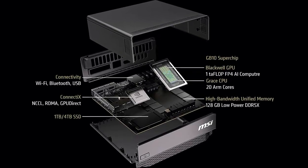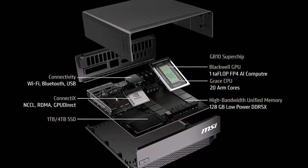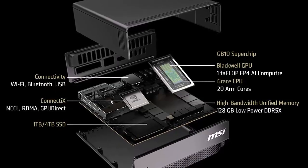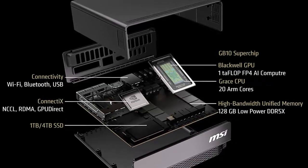Sure, it's designed to accelerate machine learning and boost productivity in data-heavy industries. But the real story here is the untapped potential. With the right tweaks, the DGX Spark could easily double as a powerhouse gaming machine.